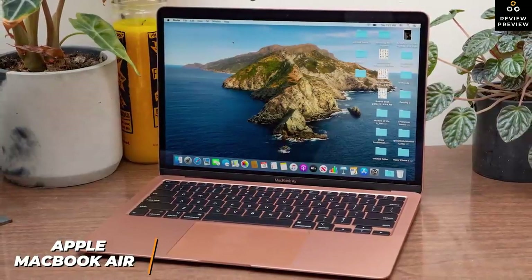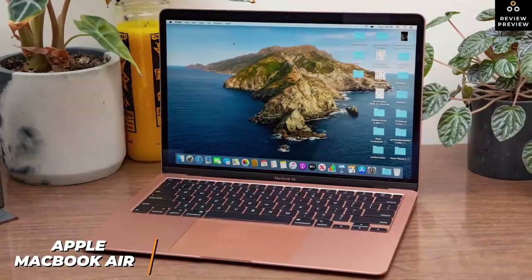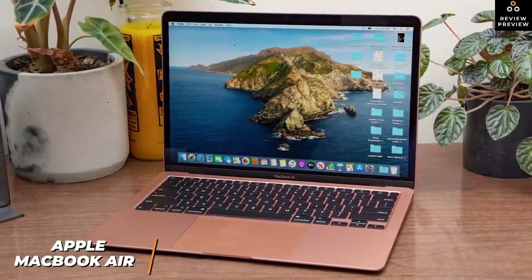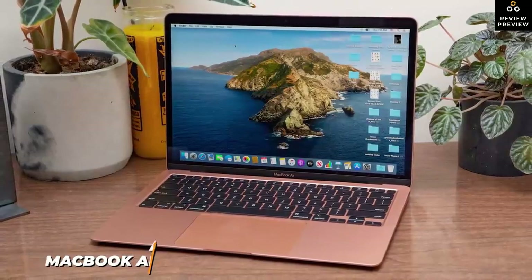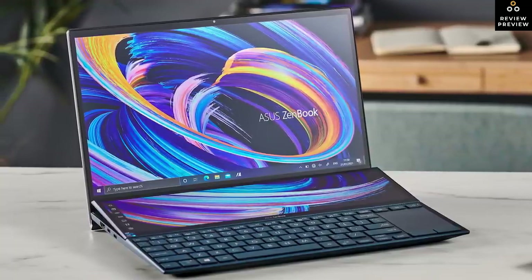The average user won't see much benefit from splurging on a premium laptop. This is ideal if you're editing basic videos for school or YouTube and want something that can also handle general browsing.